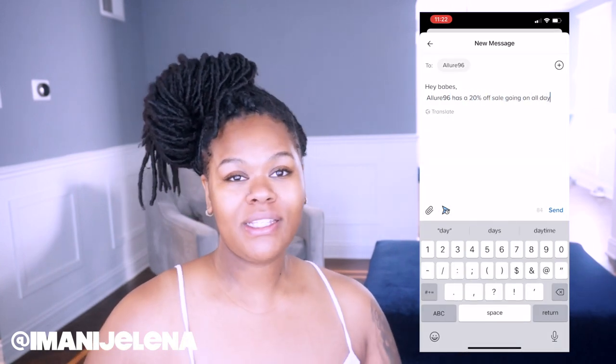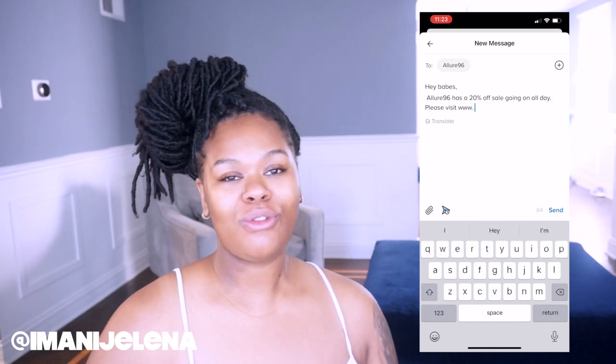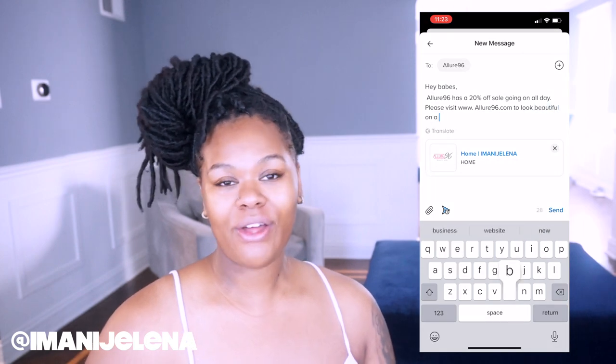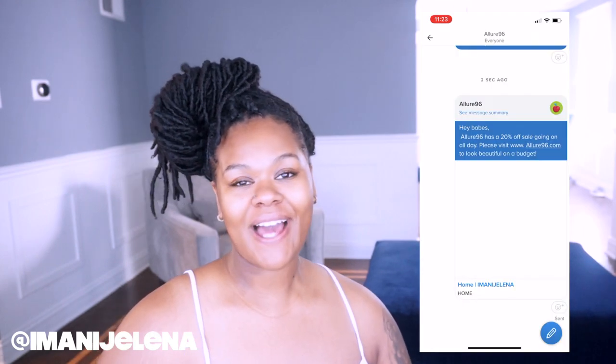If you guys do have any questions for me, please leave them in the description box and I'll get to them as soon as possible. Or you can email me at AmaniJelena.co. Also don't forget to check out the sale that I do have on AmaniJelena.co.